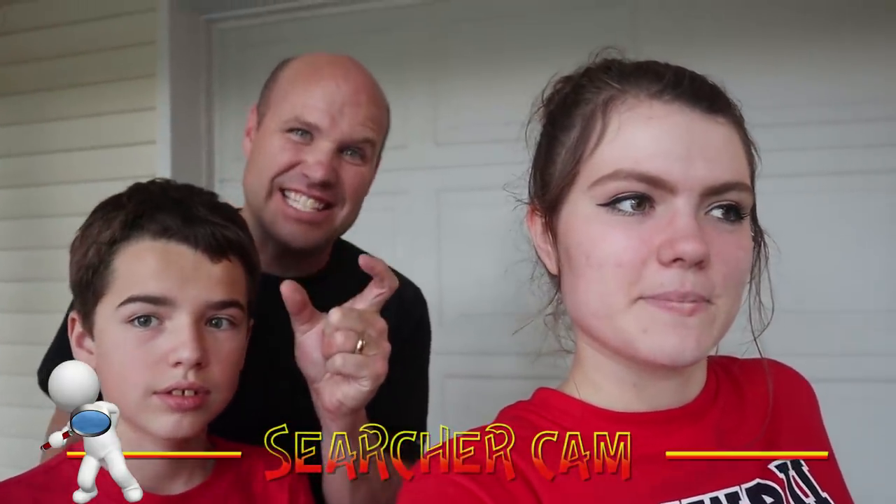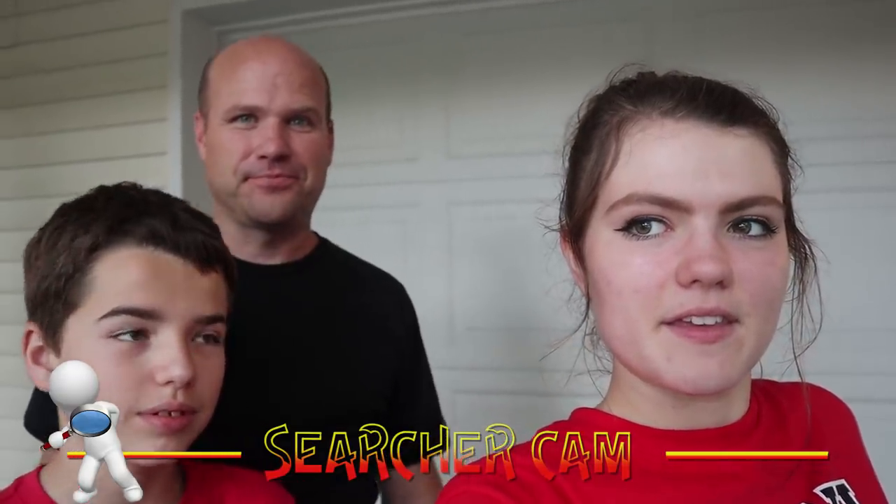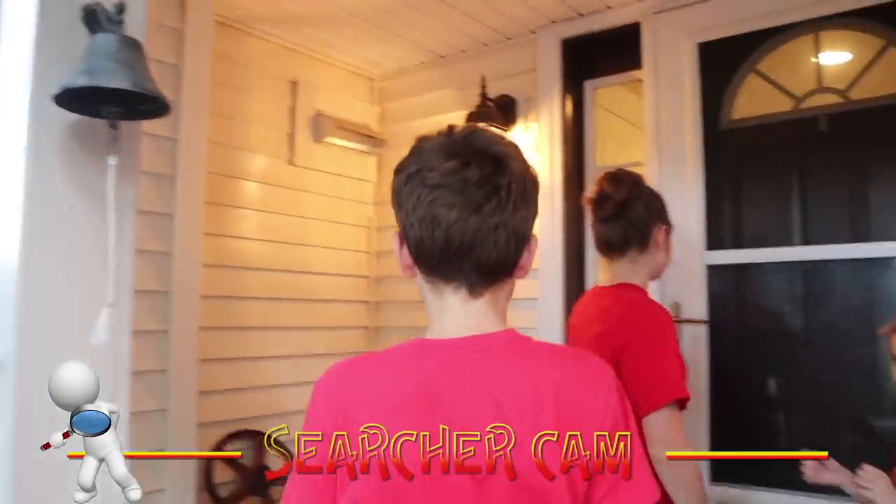Where do you think mom's going to hide? Do you think she's going to hide in the old house — the middle part which is like 1860, or the back part of the house which is like 1990? I'm going to say she's going to hide in the oldest part. You guys ready? We are ready — that means it's time to go!